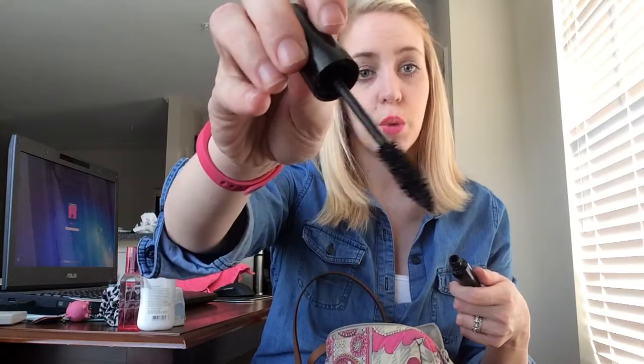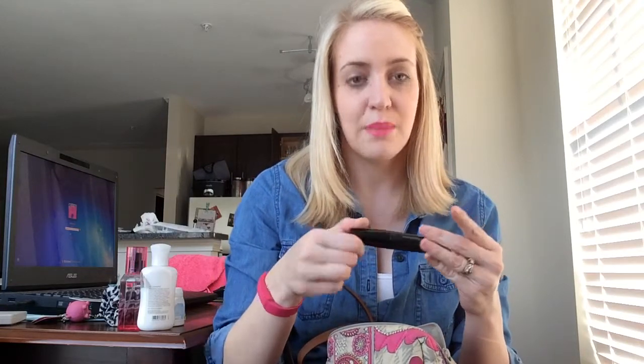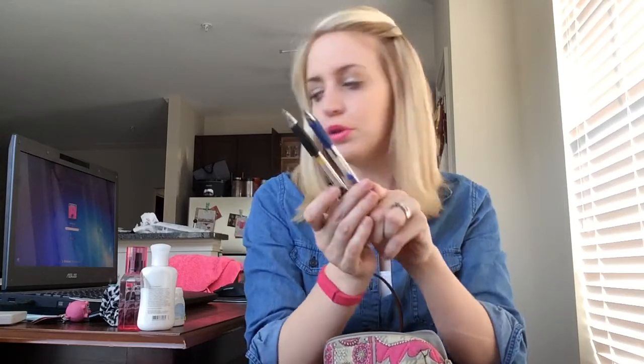I carry mascara — L'Oreal Power Volume. I don't really reapply mascara that much, but you just never know when you might need some. I also have two pens because I always feel like I need pens. My husband's always asking if I have a pen when we're in the car, so I usually always have one. I have just a black and a blue one.